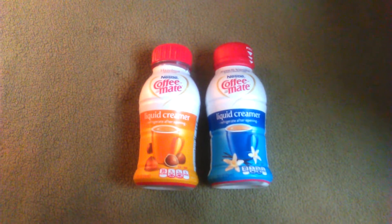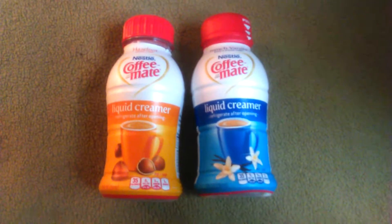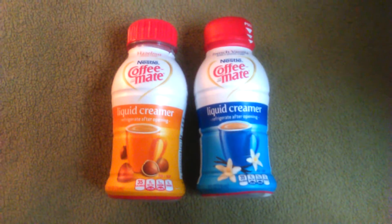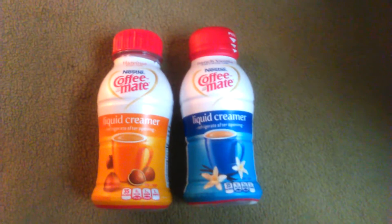This is probably what I was most excited about — I found these little mini creamers. These were one dollar each. I got a hazelnut and I also got a french vanilla!